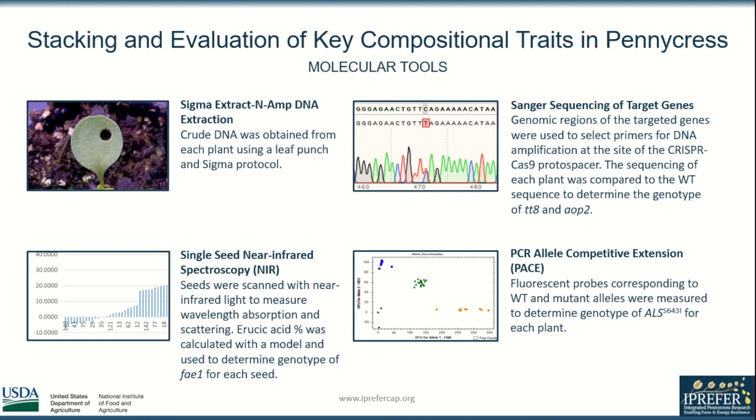I made use of several molecular tools during my research. I obtained leaf material by punching each leaf with a small capillary tube and used a SGMA protocol to obtain crude DNA.